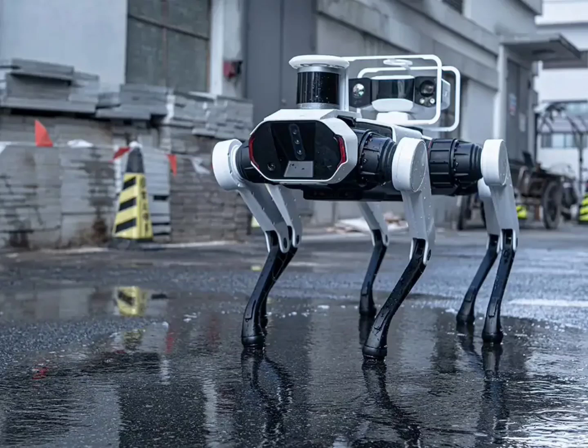Lenovo unveils the Daystar Bot GS Robot Dog Companion. The world of robot companions just got a little more crowded, and a little more legged. While Boston Dynamics Spot has dominated the robot dog scene, Lenovo has entered the ring with the Daystar Bot GS.